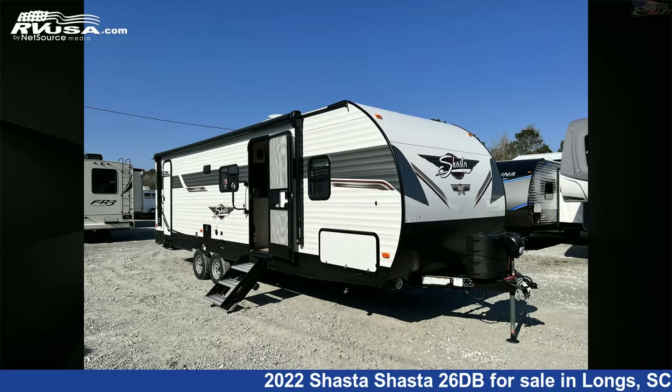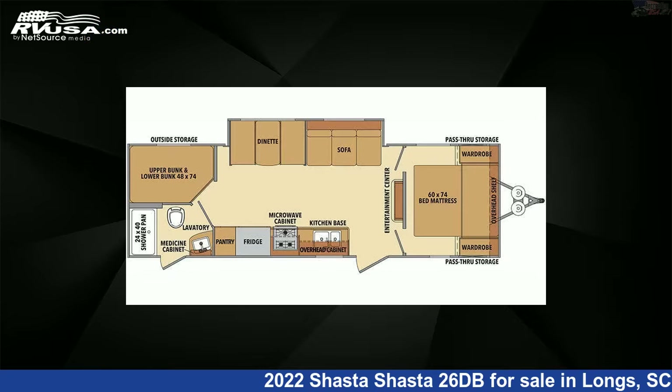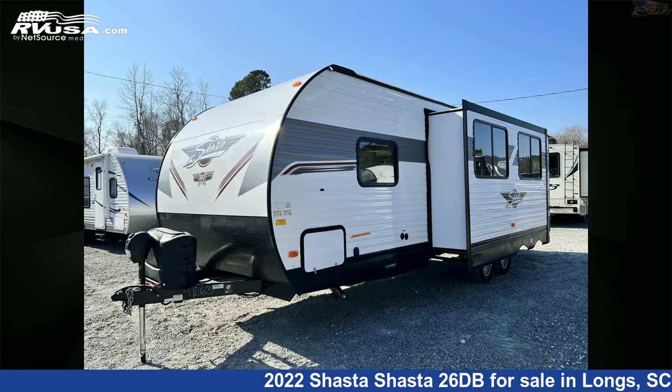This 2022 Shasta 26DB is a travel trailer RV located in Longs, South Carolina, 29568, and is offered for sale by Recreation USA.